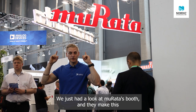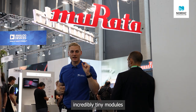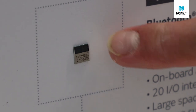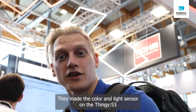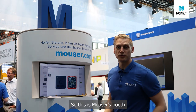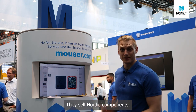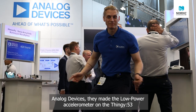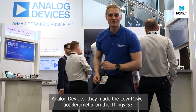We just had a look at Murata's booth — they make incredibly tiny modules. They made the color and light sensor on the Thingy 53, and they also have ice cream. This is Mauser's booth; they sell Nordic components like the Thingy 53. And Analog Devices made the low-power accelerometer on the Thingy 53.